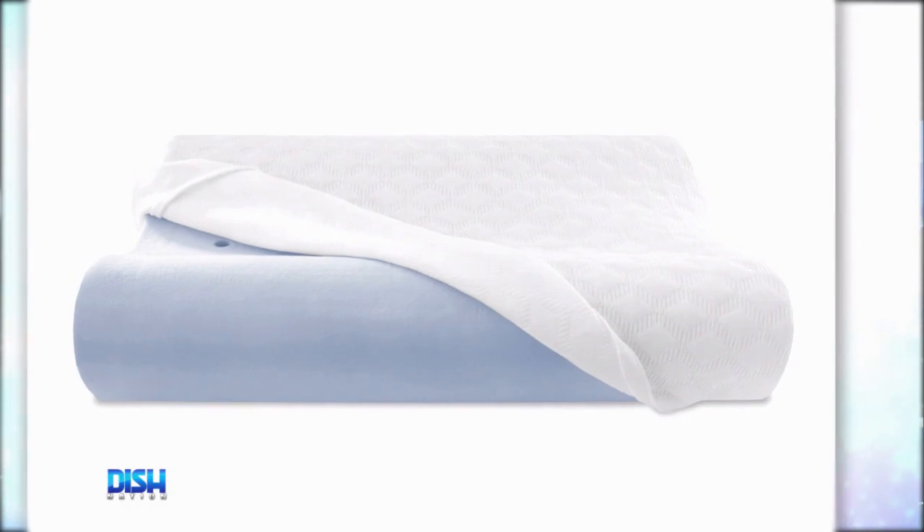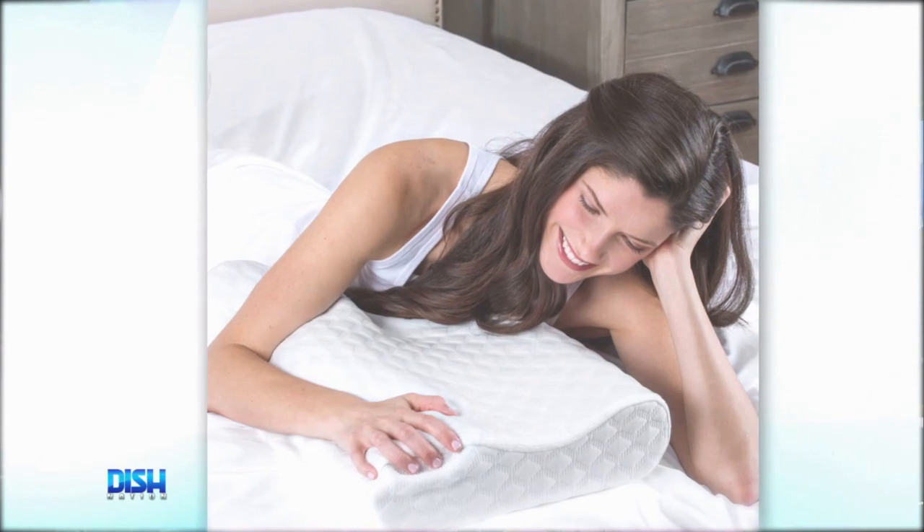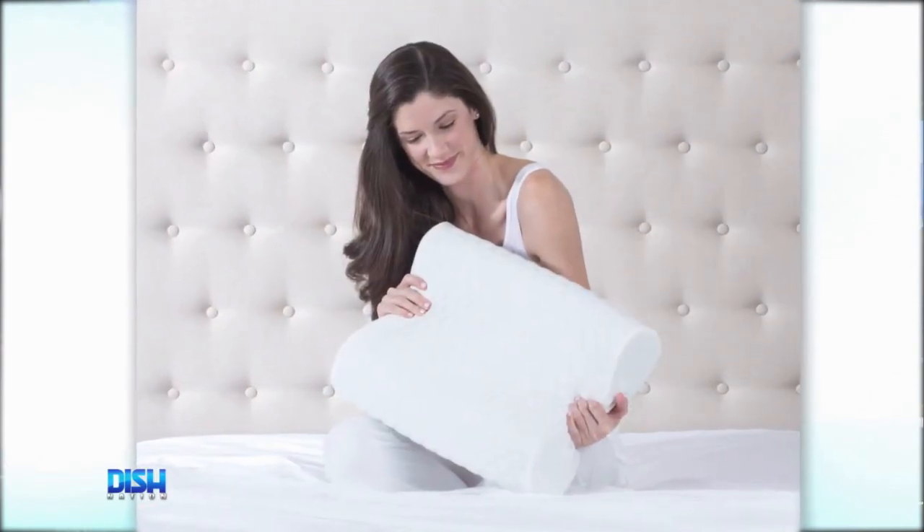Because this gel-infused memory foam is engineered with iCool technology system for exceptional ventilation, for cool and supportive comfort all night long, and the circular knit fabric cover adds an extra element of comfort.